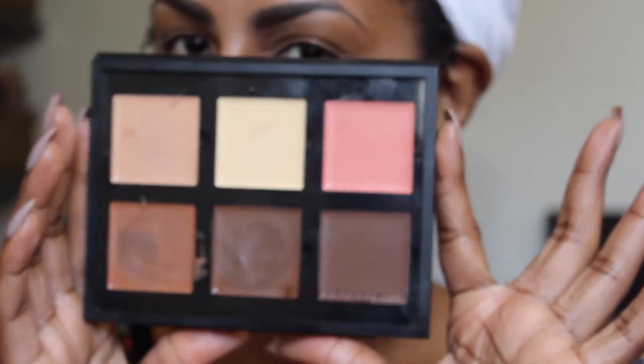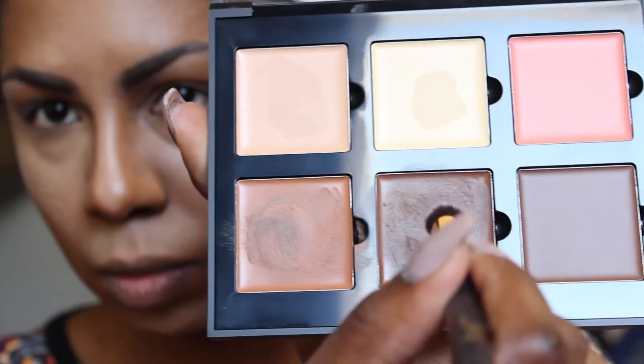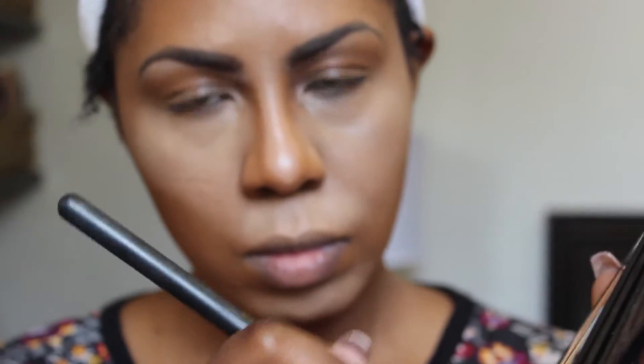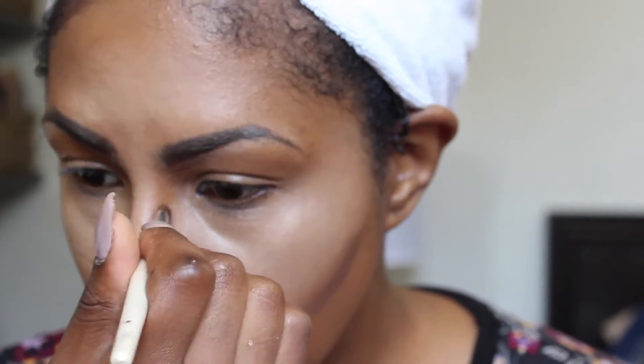It's contour time! I'm using the Anastasia Beverly Hills Contour Cream Kit in Medium and just a shader dome brush from Jessup, dipping it into the chocolate contour shade of the palette to carve my face. Then I'm going in with a small eyeshadow brush to carve a contour for my nose — using this brush is a little more precise than the dome brush.